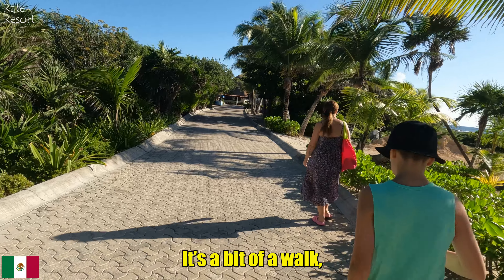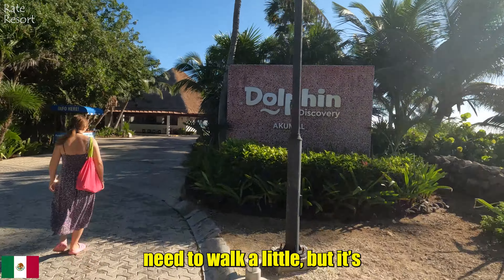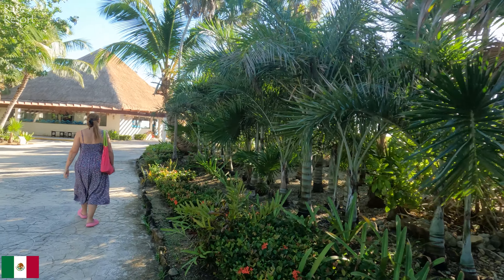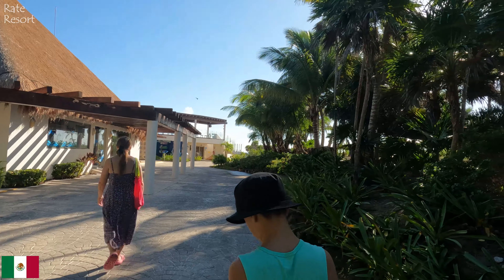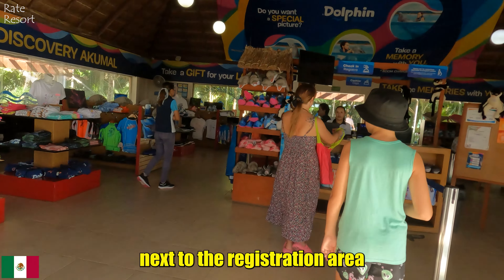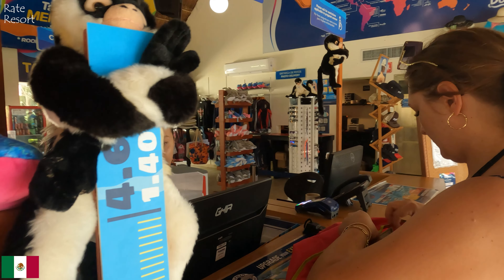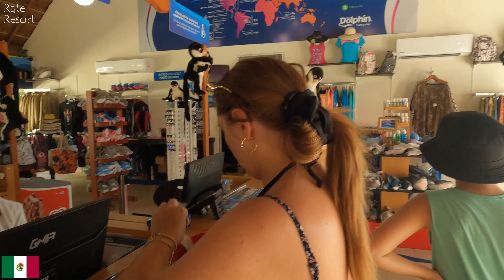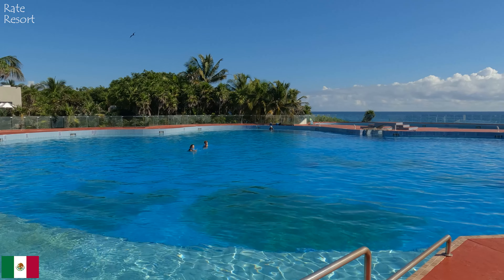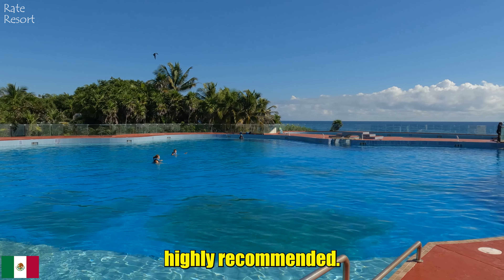Now let's head over to the Dolphinarium — it's a bit of a walk, but you can take a shuttle to get there. Once the shuttle drops you off, you will need to walk a little, but it's definitely worth it. You will get to see the dolphins and watch a dolphin show. You can also book a private session and pay to interact with the dolphins, just like we did. There is a gift shop right next to the registration area where you can buy all sorts of interesting items. After signing in, you will get a brief orientation and then you are ready to go. You will have the chance to swim with dolphins, interact with them and even pet them — it's a wonderful experience, highly recommended.